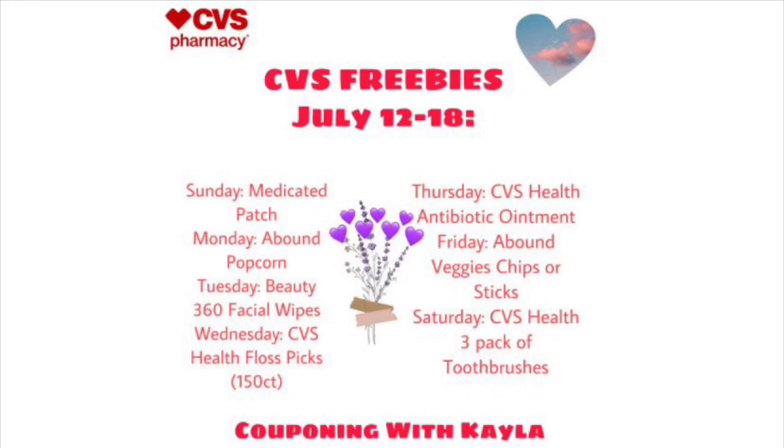Keep an eye out for these digital coupons — everyone should be getting them and they are completely free, no tax or anything. This coming Sunday the 12th we're getting a free medicated patch, Monday it's CVS brand popcorn, Tuesday is Beauty 360 facial wipes, Wednesday is CVS Health floss picks, Thursday is CVS Health antibiotic ointment, Friday is veggie chips or sticks, and Saturday is a CVS Health three-pack of toothbrushes. All of these are completely free, so definitely don't miss out.